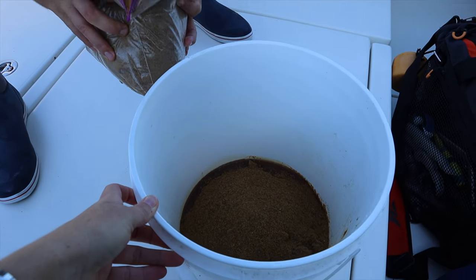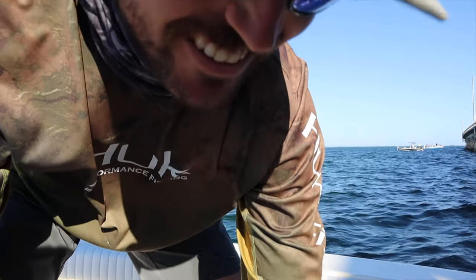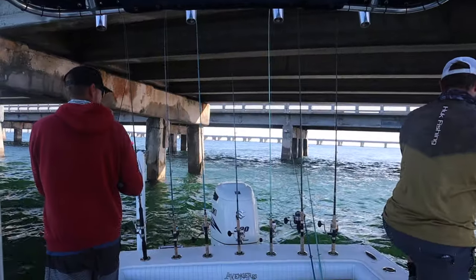It is tropical fish food, all ground up, and some menhaden oil — really nasty stuff. But the bait fish love it, so we're gonna try and get some.